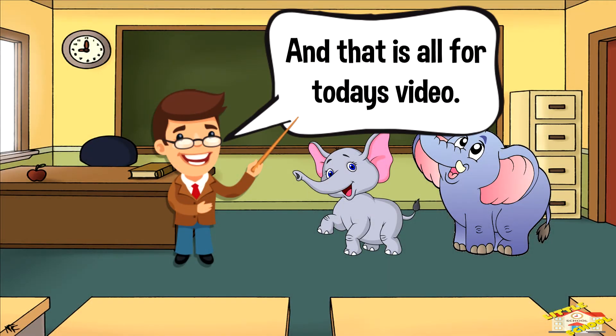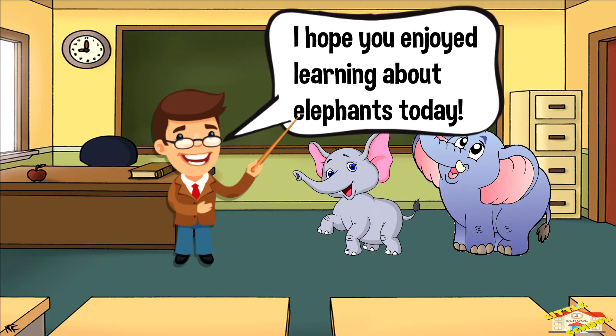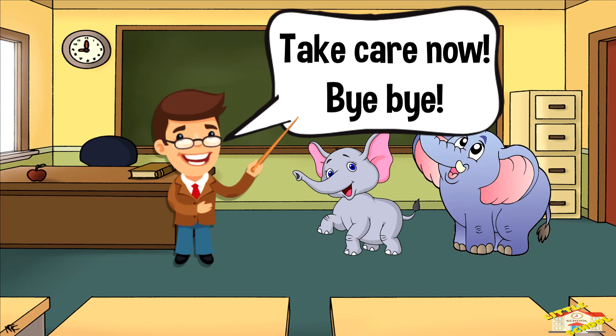And that is all for today's video. I hope you enjoyed learning about elephants today. Take care now, bye bye.